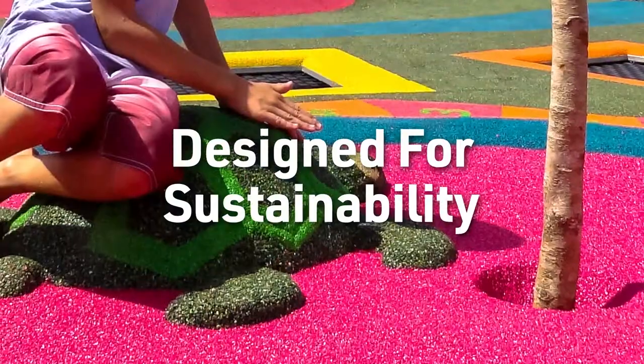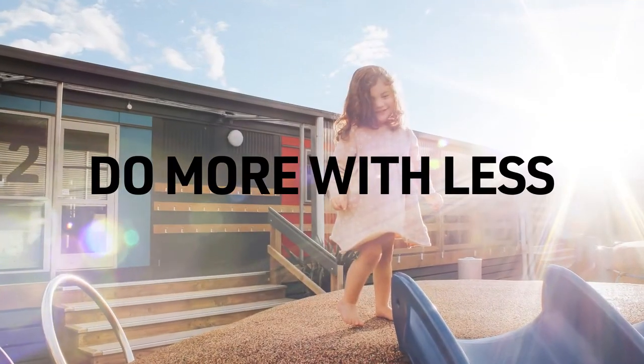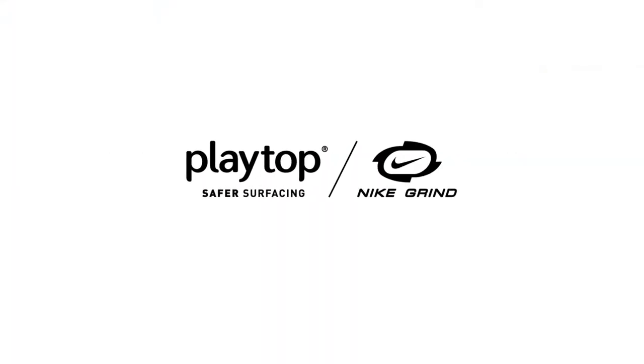So when it comes to sustainability, performance, safety, and surfaces that do more with less, it's Playtop with Nike Grind.